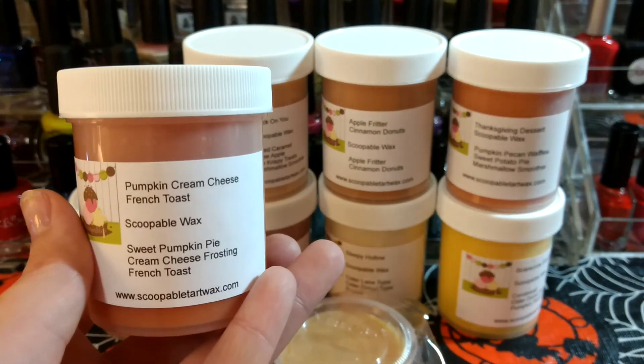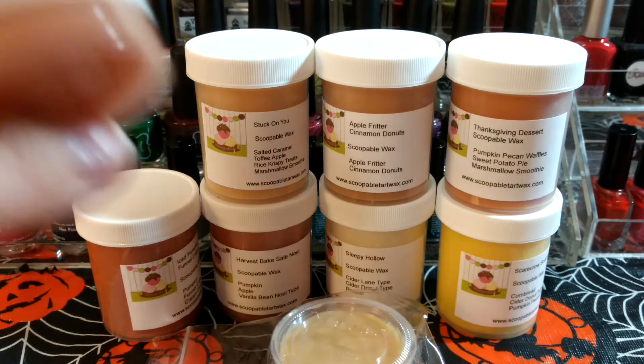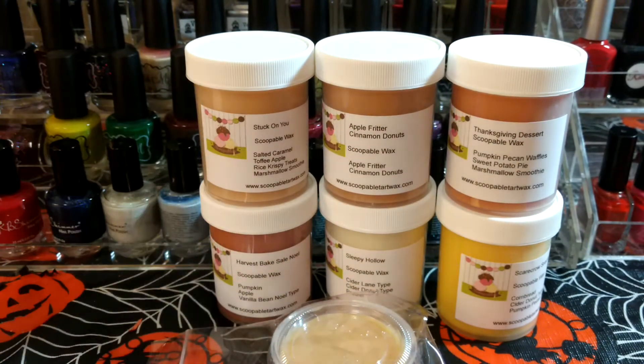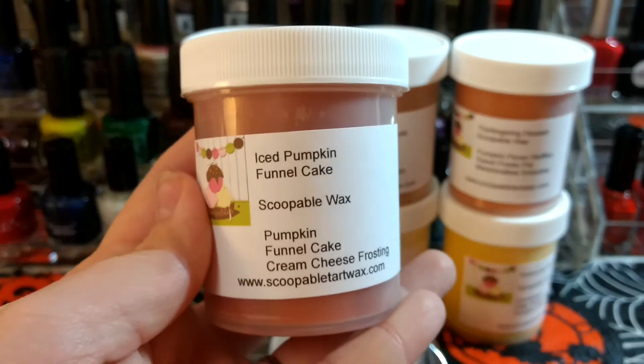This one is Pumpkin Cream Cheese French Toast. It's just like a pumpkin, kind of bakery with some sweetness. I'm having a hard time sniffing these — it might just be the scoop of wax form, or because I'm getting a little snuffly.